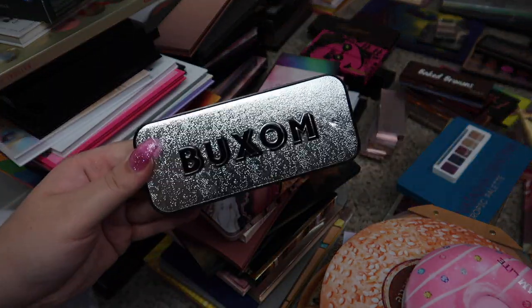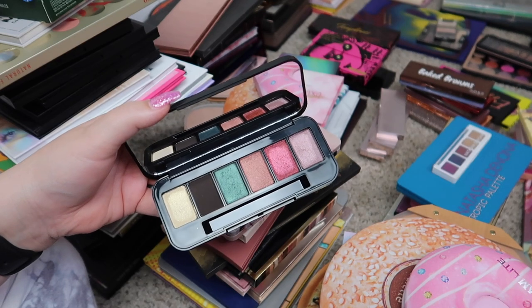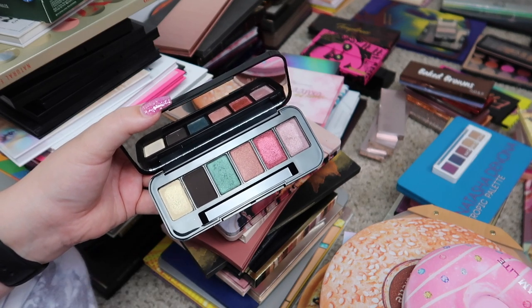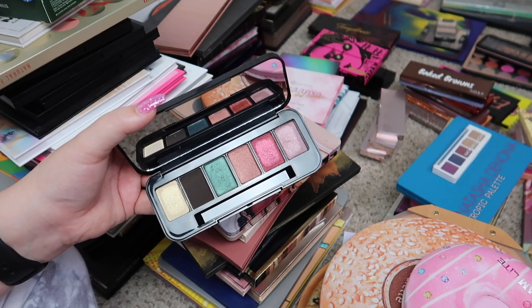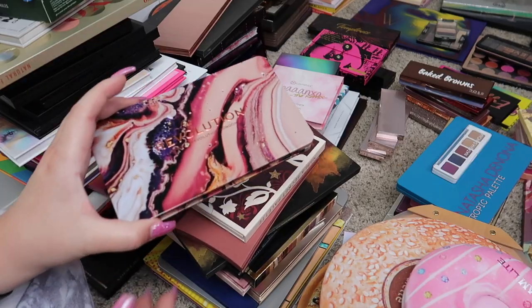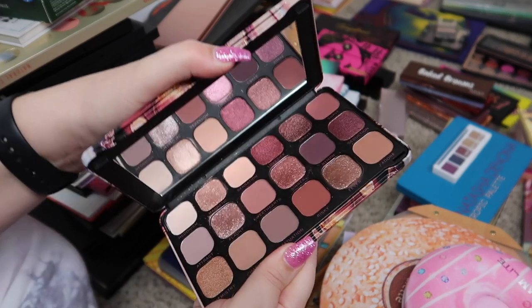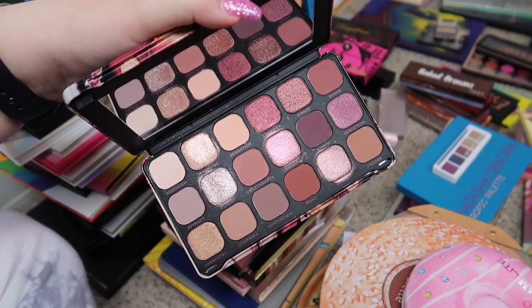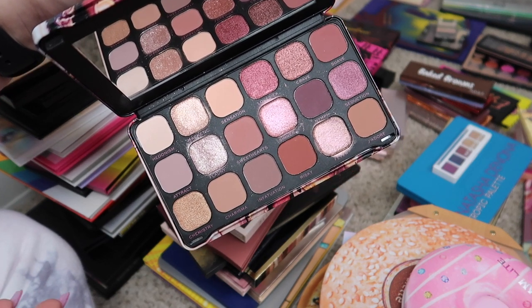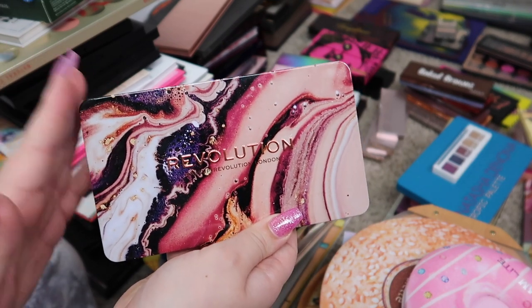Next we have this palette from Buxom — this is one of the build-your-own palettes, and these are all individual shadows that I have swatched but I don't think I've ever actually used this. I have a ton of extra eyeshadows still in their packaging, so I think I might empty these shadows out and then pass the palette along to somebody with all of the unopened shadows so they can customize their own palette. Next we have the Forever Flawless Allure palette from Revolution — I love the color scheme, it's just a ton of mauve-y, purple-y, pinky kind of shades and it is stunning. The quality is incredible, I love the mattes and metallic shimmer shades, and it's really affordable. I think you can purchase it at Ulta, and I will be keeping it.